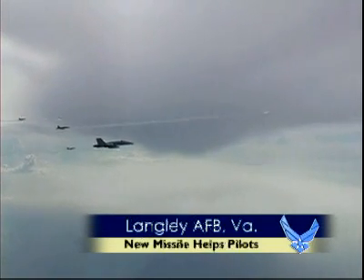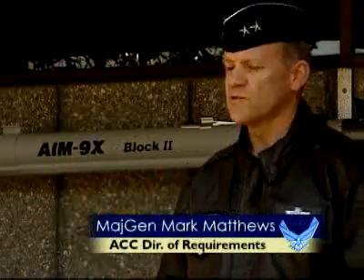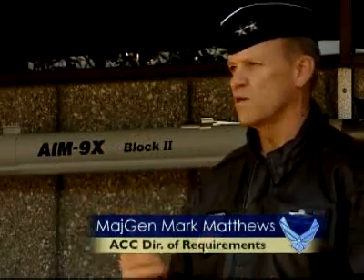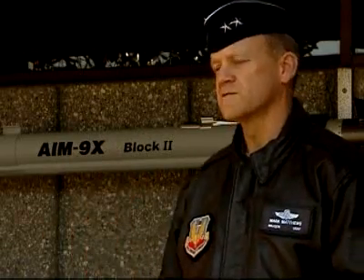The AIM-9X is the latest version of the Sidewinder air-to-air missile, employed in a joint effort by the U.S. Navy and U.S. Air Force. As air-to-air combat is a cat-and-mouse game, the AIM-9X allows for programming countermeasures to the countermeasures that adversaries might employ, so you can stay one step ahead of potential adversaries as they bring out systems that may try to defeat the mechanisms we use for tracking enemy aircraft.